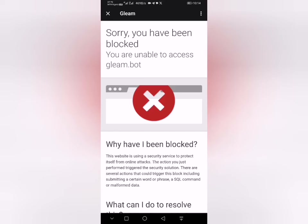As you've all known, the first phase of the Gleam airdrop mining has ended — that is the aqua airdrop. So it's possible you have this error on screen where you have 'you have been blocked.'